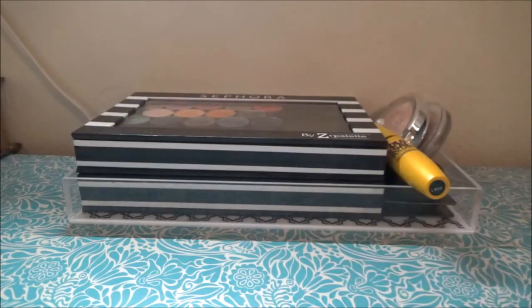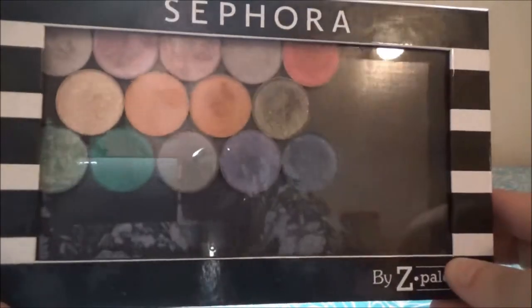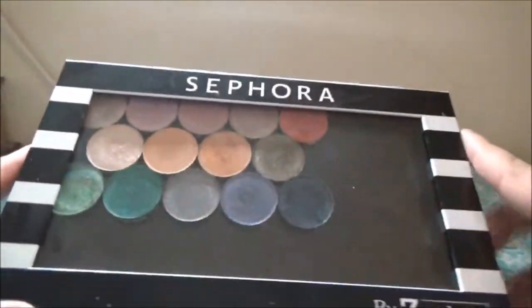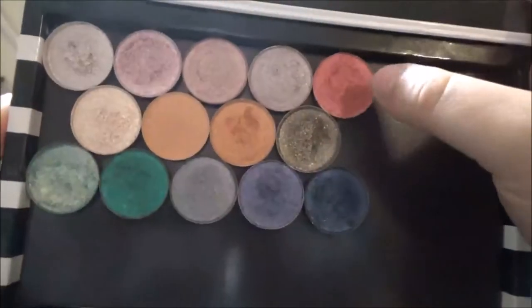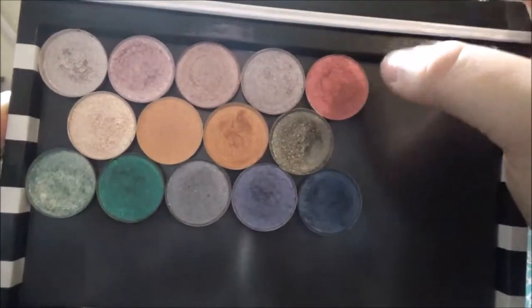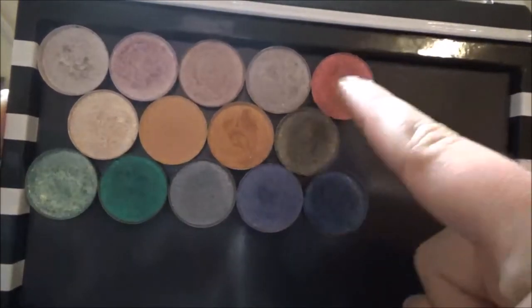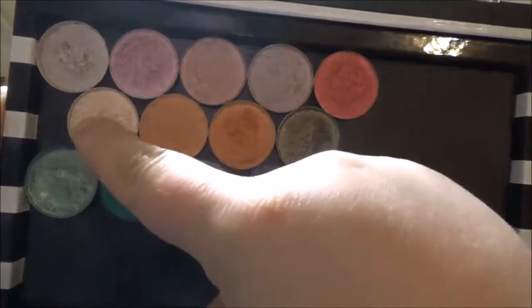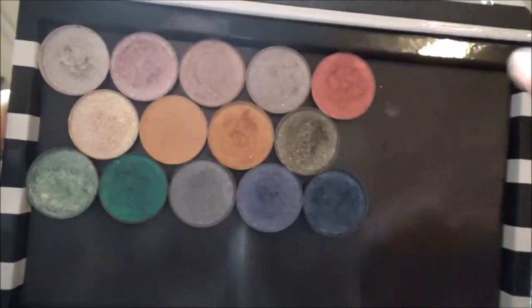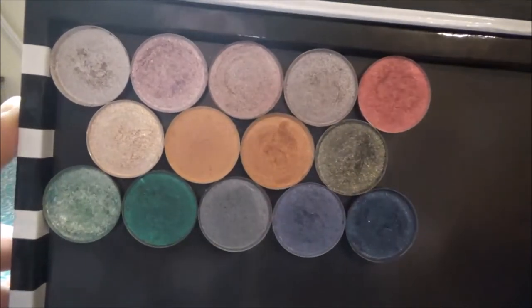For eyeshadows, today I'm wearing all Pretties for Your Face shadows. I'm wearing Muck and Pocus together in my crease — Pocus is the purple one. I'm wearing Violet Vision on my lid, Sand Dollar as my inner corner highlight, and Midnight on my lower lash line. These shadows are just beautiful and so fun to play with, and I love them.